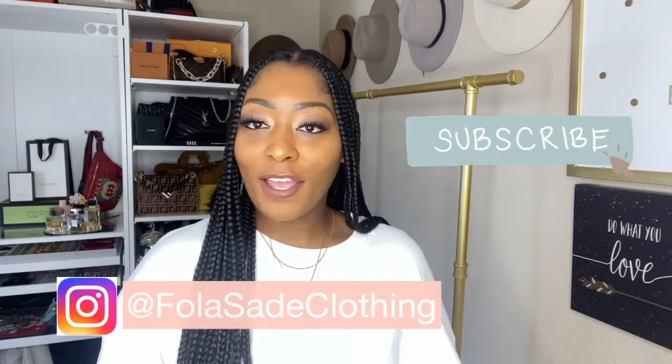I get my hats from all different types of places. If the hat looks good and is sturdy, I will buy it. I get my hats from Forever 21, Urban Outfitters, Nordstrom's. Lack of Colors has been one of my favorite places to purchase fedora hats. There's also a new company I want to try — I'll link it below — and I'm probably going to buy some hats from them as well.